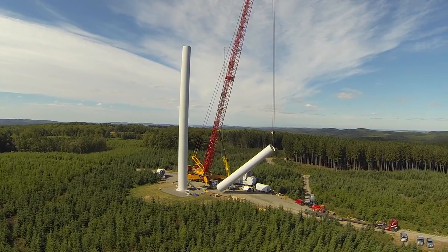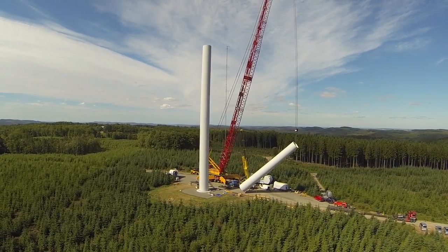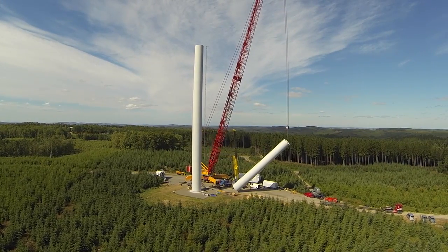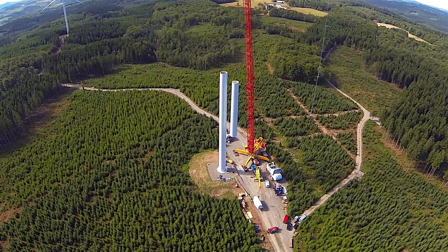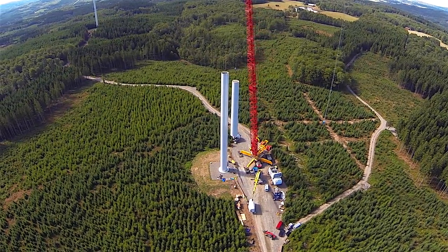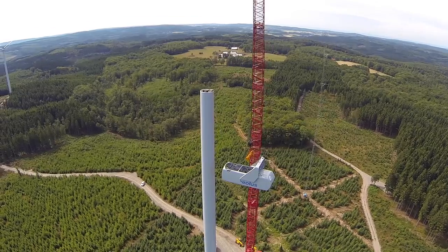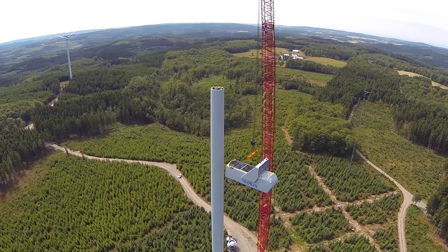The nacelle and hub for the Vestas V-112 turbines are manufactured in Ringkøbing, Denmark. Blades are made in Lem and towers in Varde. The wind turbines in Alered have a tower height of 94 meters, and each tower weighs about 225 tons. Fully equipped, the nacelle weighs 127 tons and the hub where the blades are mounted about 30 tons.